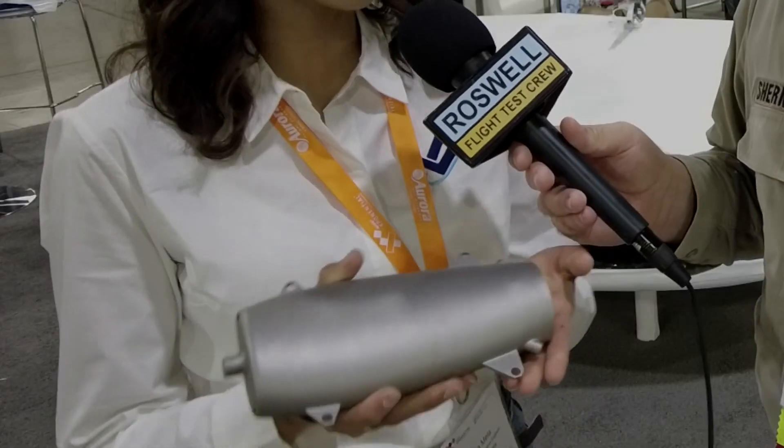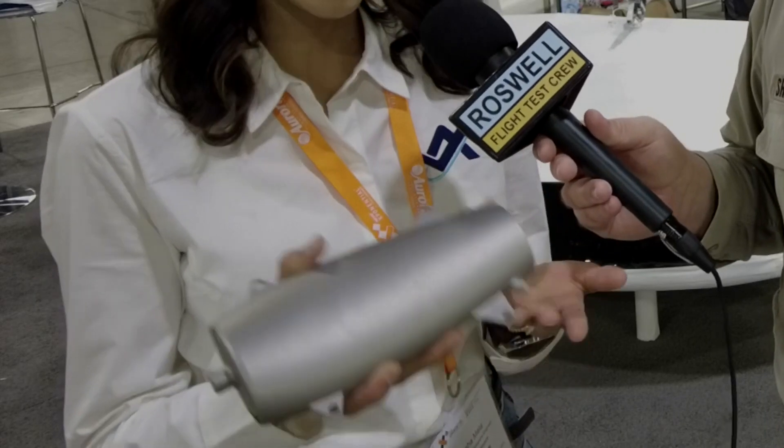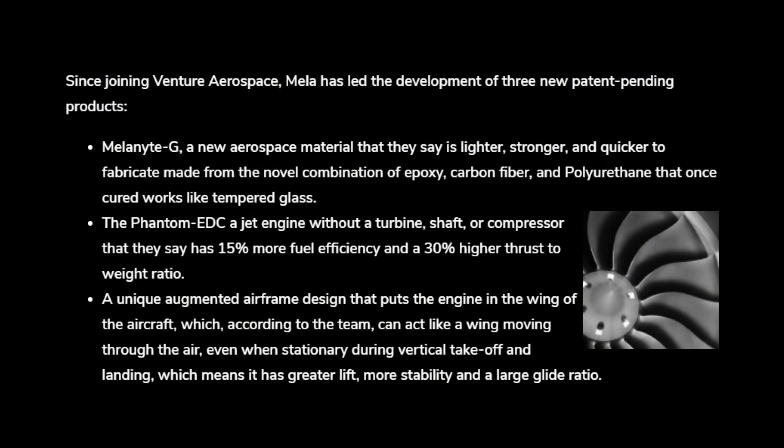We can also use this for power generation on the ground. It's fully fuel agnostic — you can put biodiesel in it, you can put kerosene, you can put anything. Very impressive.